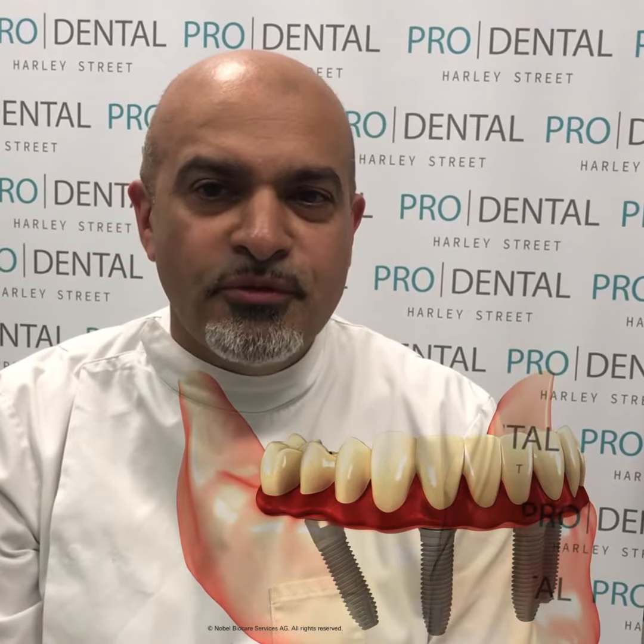So number one: your upper front tooth position at rest. That's how much tooth you show when your lip is at rest. Is it too much? Is it just right? Or is it too little?